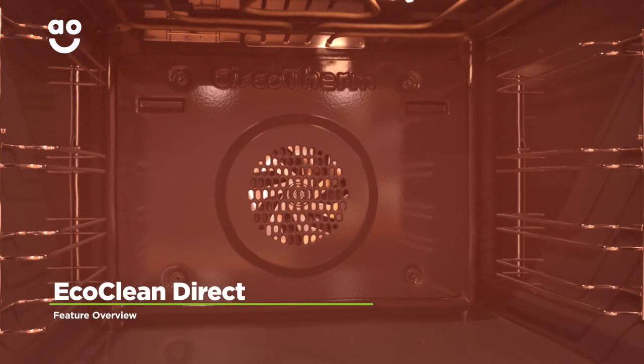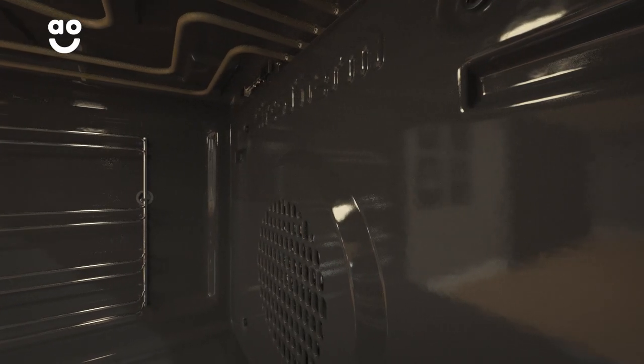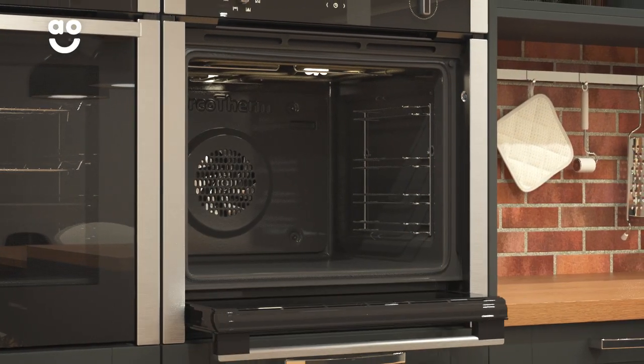This model has fantastic EcoClean Direct technology, which is a clever coating that cleans the oven for you. When the oven heats up, it absorbs and dissolves food splatters to help your oven stay grease free. This special coating is designed to last the lifetime of your appliance, so you can save money on expensive oven cleaners and spend less time doing chores.